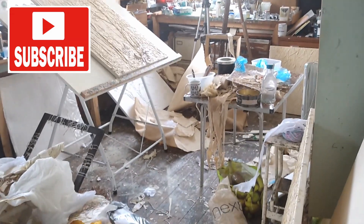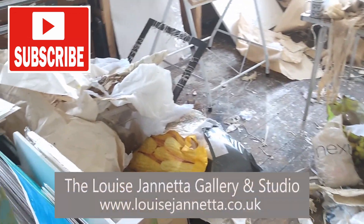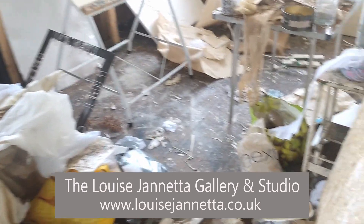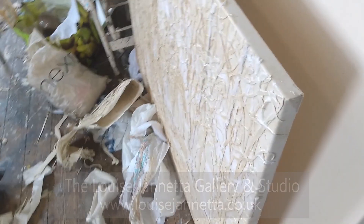As you can see, I'm in a horrible mess. The studio's got absolutely cluttered with all the mayhem that I've been using for the process I've been doing at the moment, which is applying canvas and threads onto canvas to make up the image before I paint it.